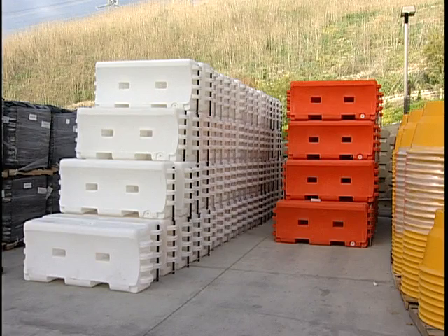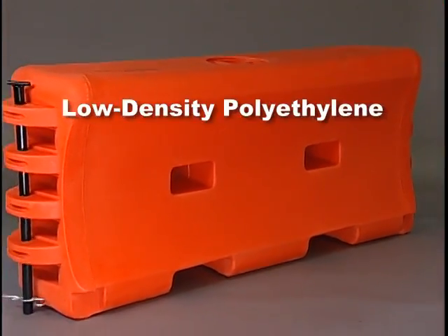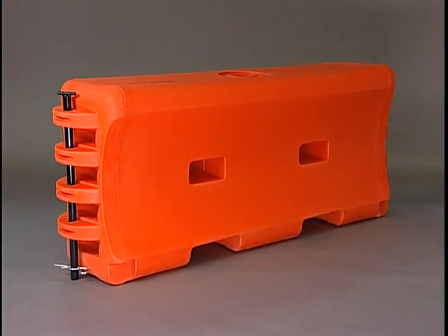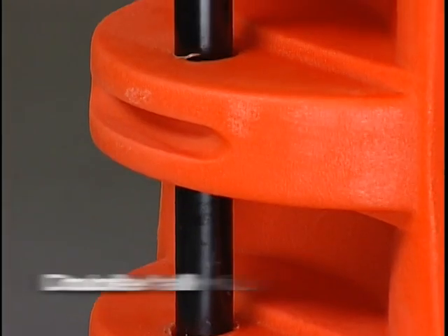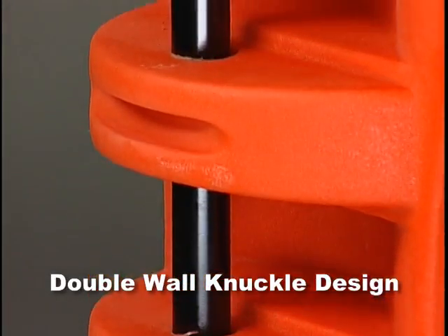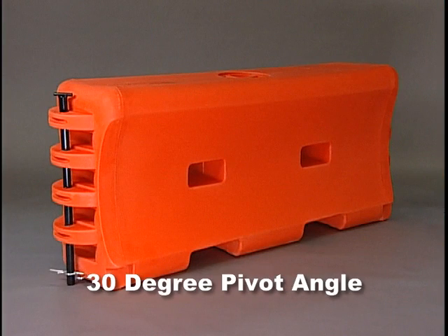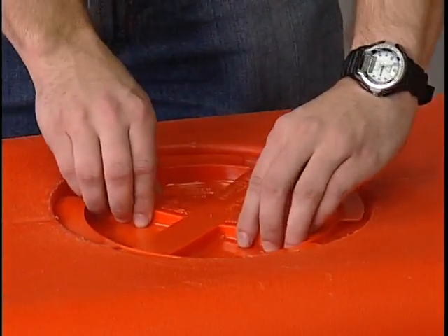The Water Wall comes in orange and white colors. It is made of low-density polyethylene, which increases durability and strength. Molded-through forklift holes eliminate bowing when filled with water. A double-wall knuckle design minimizes breakage at hinge points. The unique hinge design allows for a 30-degree pivot angle between sections, and the large fill hole speeds the filling process and includes a twist-lock plastic cap.